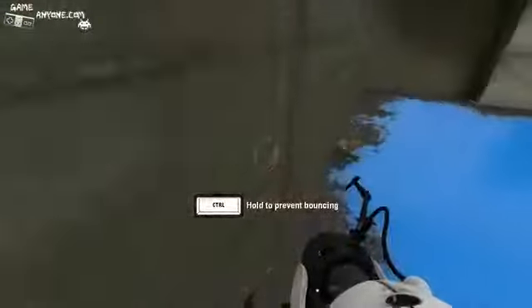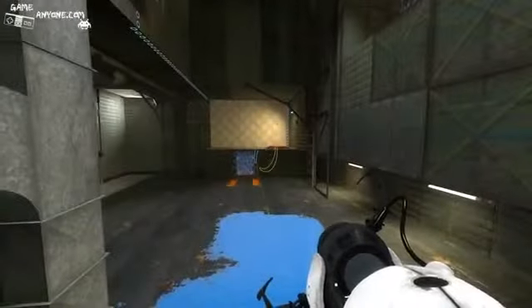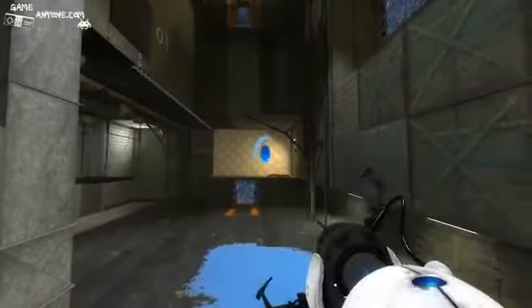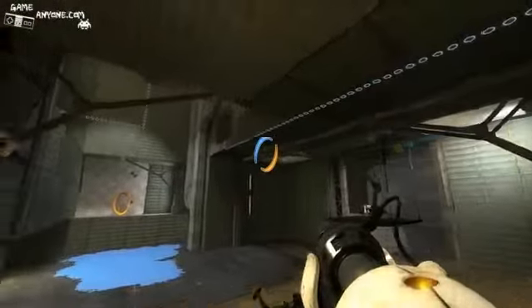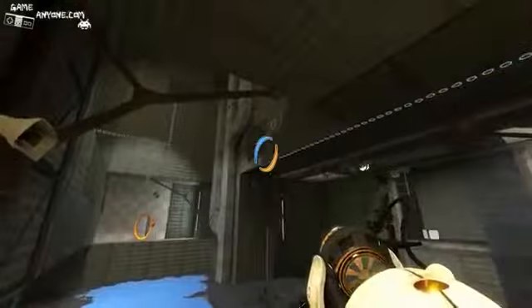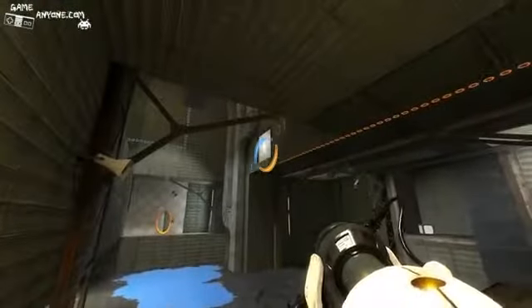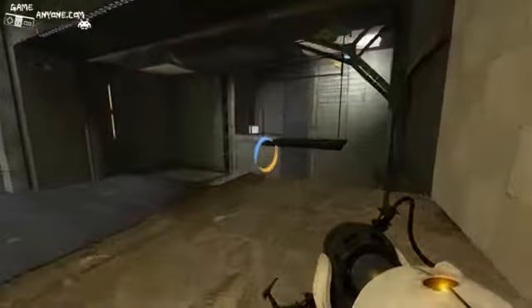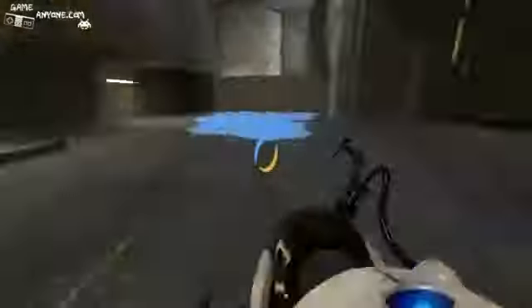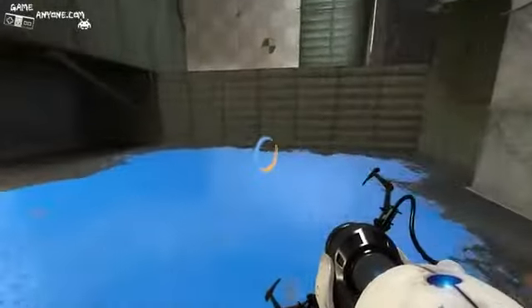Wow, this stuff is really bouncy. Anyway, let's get up here and see what's going on. Looks like we got a button of sorts — what does that do? Oh, is that something to put a portal on? Indeed it is. But we need a box — definitely need a box. And that looks like a box. Why did I just go down? I have no idea. Whatever.